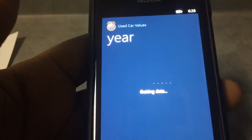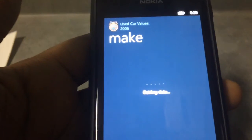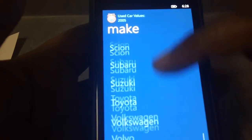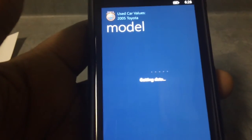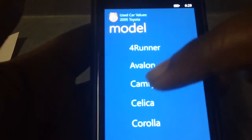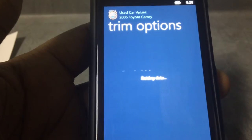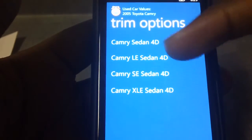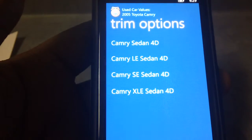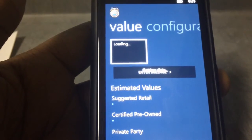Say you're looking to buy a used car — select the year of the car you're looking to buy, say 2005, you pick out the brand, say it is a Toyota. It loads up all the models for that brand, say a Camry for instance. Then you can choose if it's an XLE, SE, or whatever the trim option is for the vehicle you're looking for. You select it and it gives you the estimated value for that vehicle.